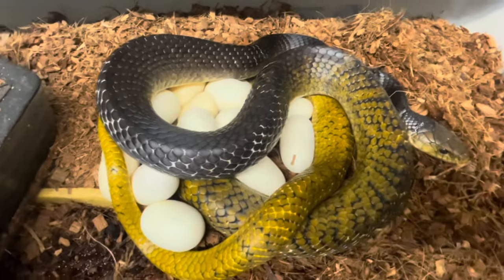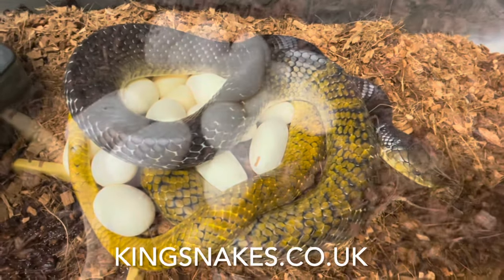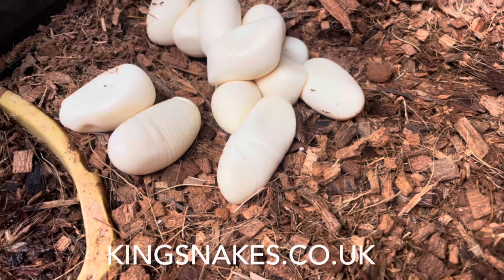Probably going to be 110 to 120 days before these eggs hatch. That's a long way, but we'll see. Look at those - one, two, three, four, five, six, seven, eight, nine.